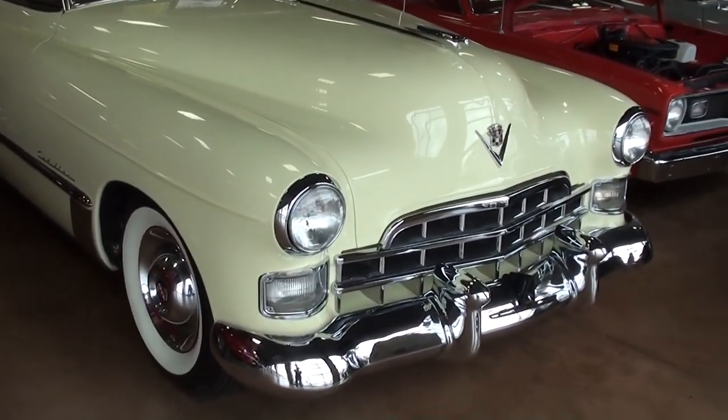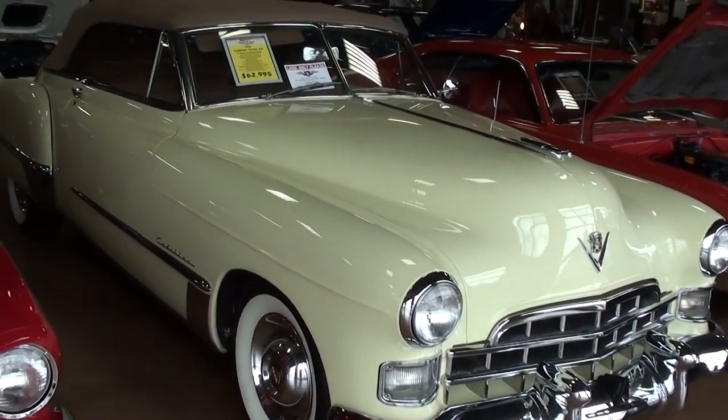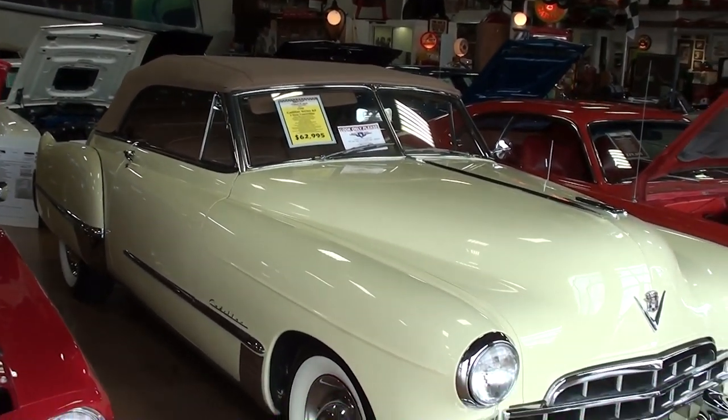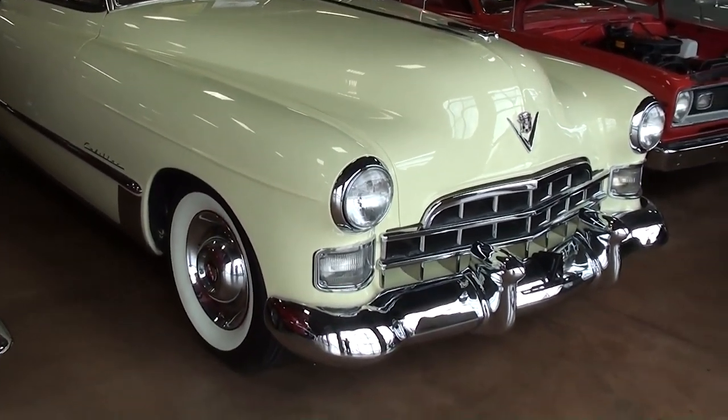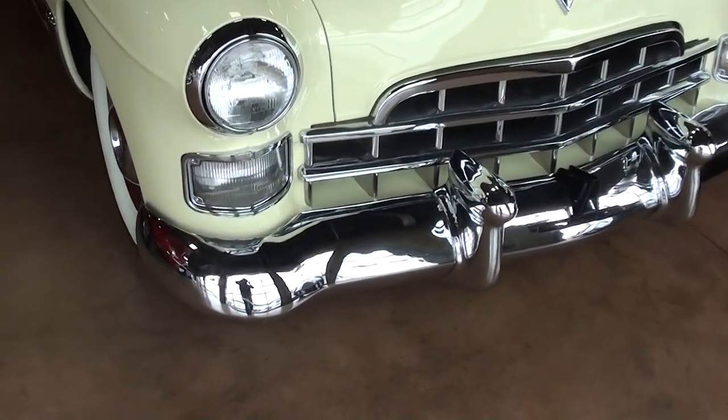Hey guys, coming to you from Fast Lane Classic Cars here in St. Charles, Missouri. I thought you'd like to look at this 1948 Cadillac Series 62 convertible. This is a low-mileage original — in fact, it has about 77,000 original miles on it. It's definitely very impressive.